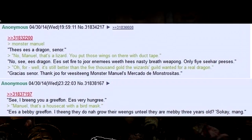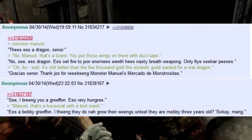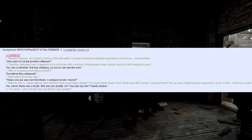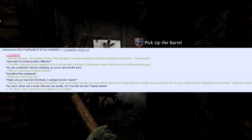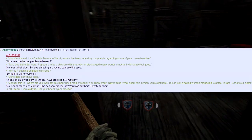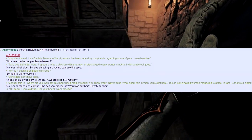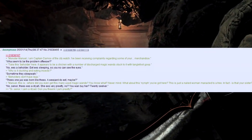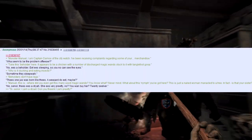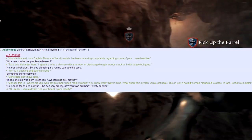'I brings you a griffon — he's very hungry.' 'Manuel, that's a house cat with a bird mask.' 'He's a baby griffon. I think they do not grow their wings until they are maybe three years old.' Monster Manuel, I am Captain Deimos of the City Watch — I've been receiving complaints regarding some of your merchandise. Take this beholder here. It appears to be a chicken with a number of discharged magic wands stuck in it. 'No, he's a beholder — he's sleeping so you cannot see the eyes.' 'Why is it clucking and eating insects?' 'Sometimes they sleepwalk.' 'Beholders don't have legs.' 'These ones just born like this. A wizard did it, maybe?' 'Manuel, where did you even get this many used magic wands?'